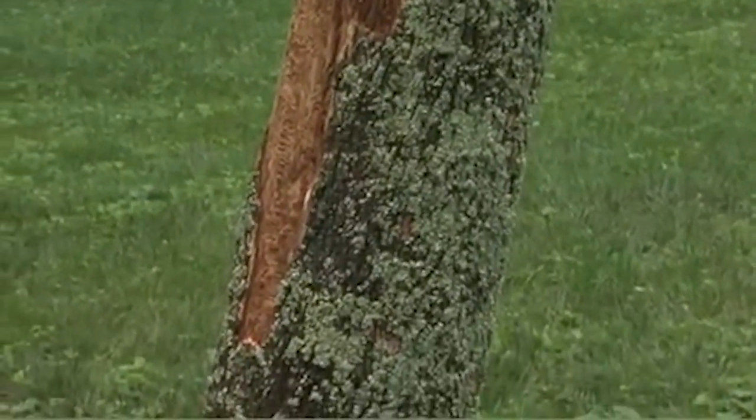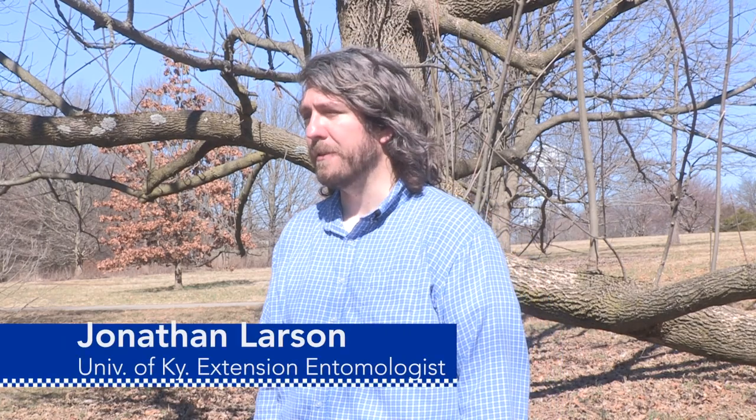The way to think about it is you're either going to pay a lot of money up front to have the tree removed, or you're going to pay that in installments over successive years to have the tree treated. But if you have an ash, you are going to have to spend some money on it.